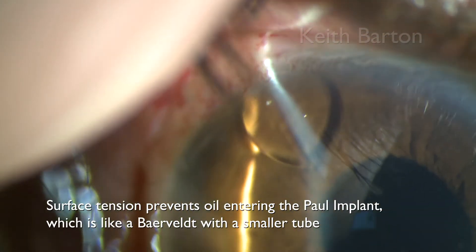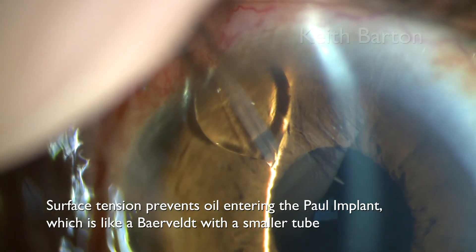Surface tension prevents oil from entering the pole implant, which is like a Baerveldt but with a smaller tube.